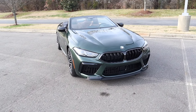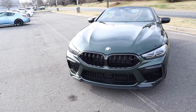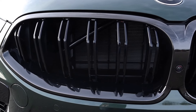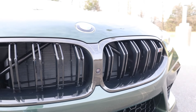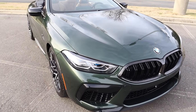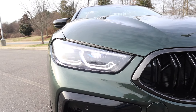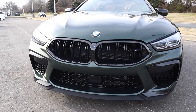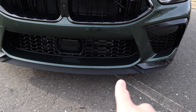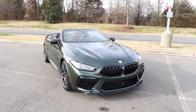Moving on to the exterior styling, let's start with the kidney grille. On this model it's finished in gloss black with a very nice thin but very wide design, and there are plenty of cutouts to provide cooling to that engine. There's a forward-facing camera with the blacked-out M8 badge on the driver's side. This also has LED headlights with laser light technology — the blue accents indicate that. There are also LED turn signals and DRLs. In the lower section there's a lot more mesh with parking sensors right in the middle, a forward sensor for adaptive cruise, and a lower spoiler up front with additional honeycomb mesh cutouts for cooling.